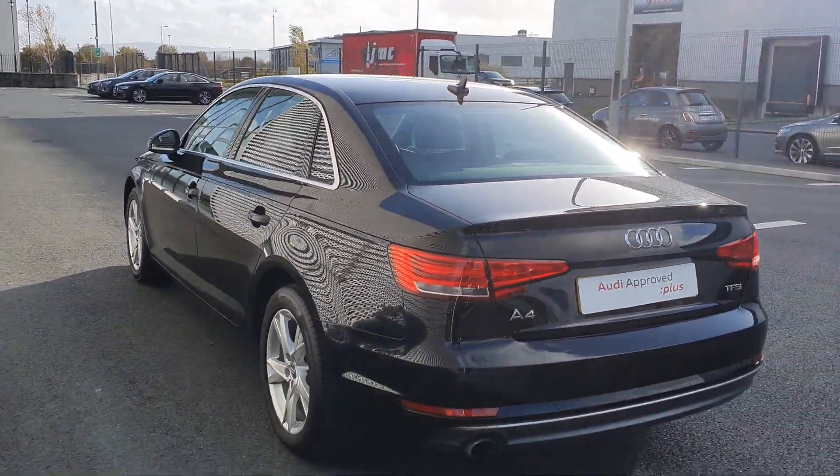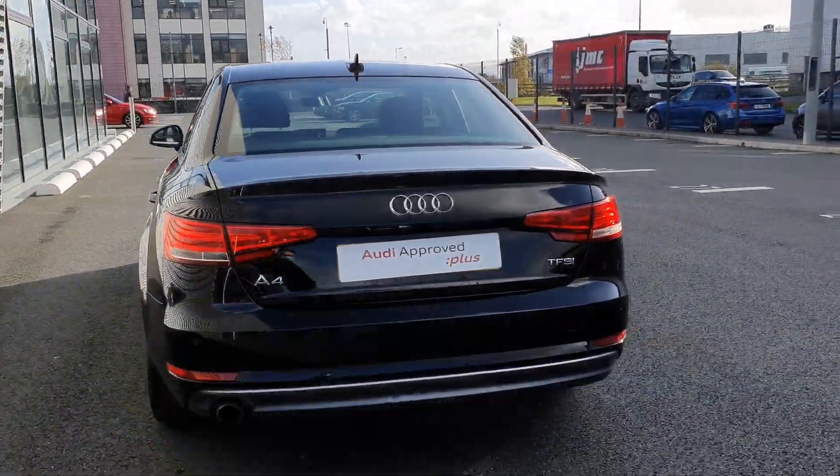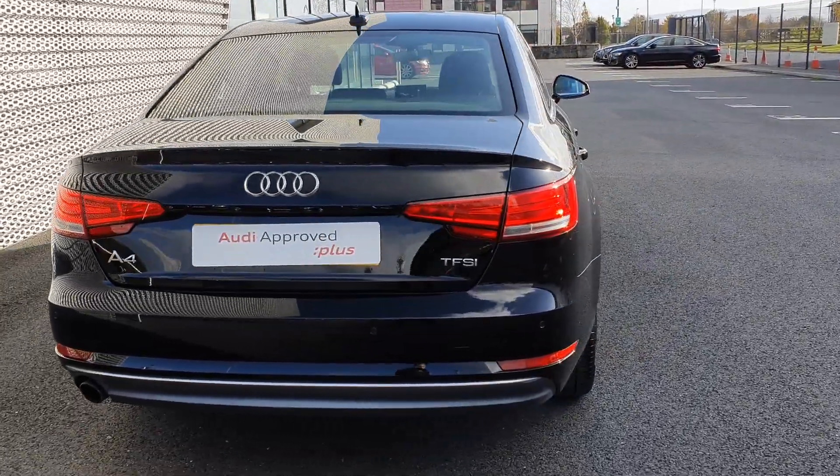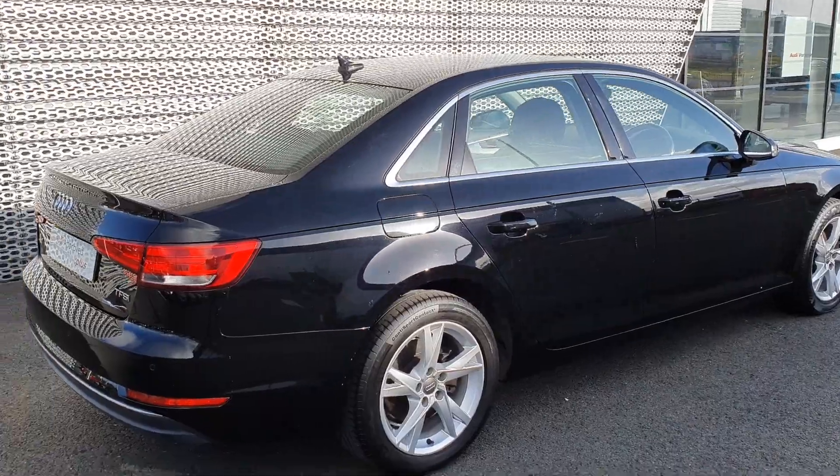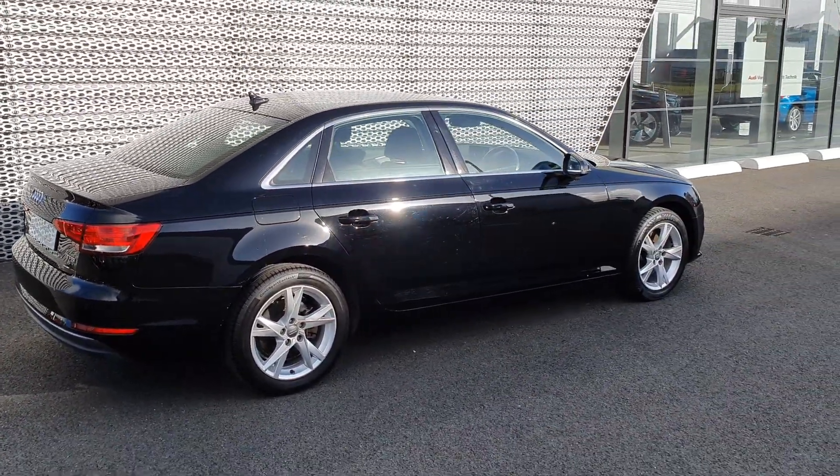Chrome around the windows gives it a real executive look. To the rear you've got TFSI badging for the car's petrol engine. The car also features front and rear parking sensors with radar too on the computer system inside.